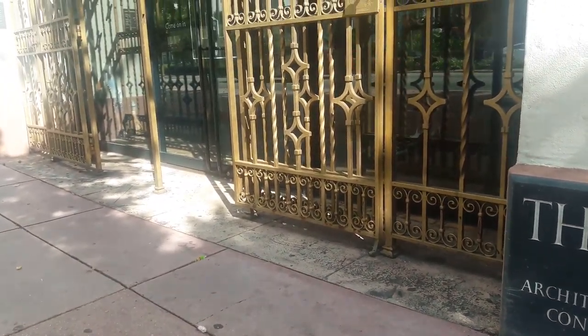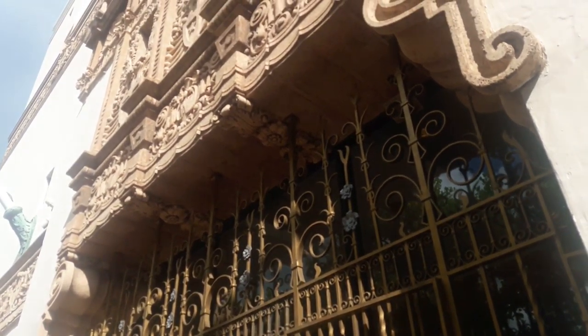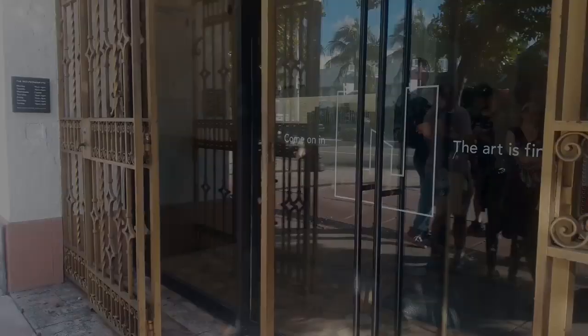This video is about the Art Deco style and the poster I selected from the Wolfsonian Museum collection. Let's start by explaining some facts before this movement started.